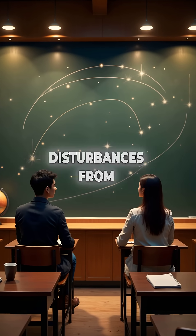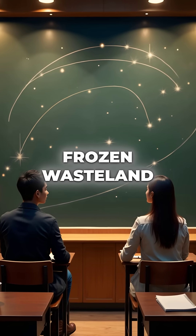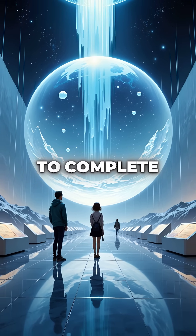Second, gravitational disturbances from passing stars regularly shake loose comets from this frozen wasteland. These city-sized ice balls come careening toward Earth on collision courses that take millions of years to complete.